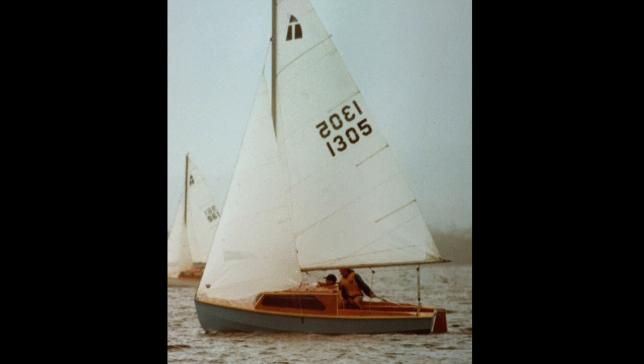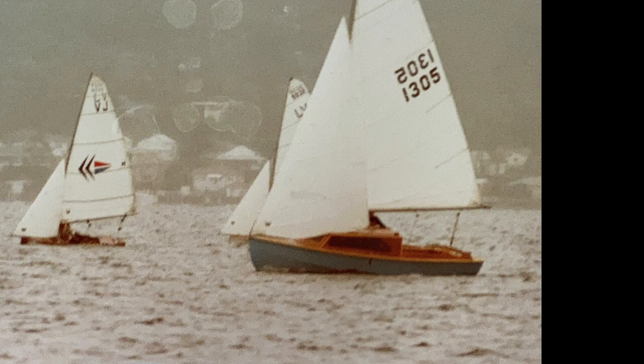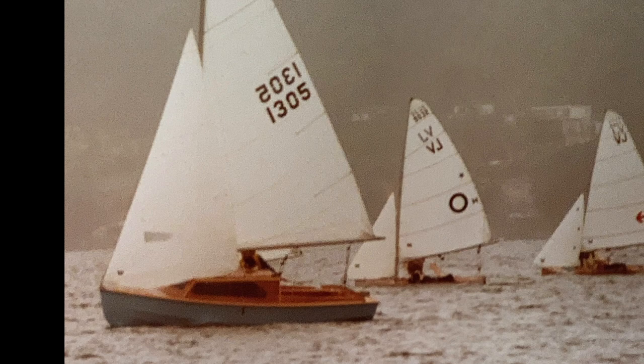Ted's next build was arguably his best boat. It was a Hartley TS16, which he raced at Tremoyne Sailing Club. As always, the Hartley was very heavy but was built to last. This boat was probably his most enjoyable and relaxing boat to sail — well balanced with really good manners even in a heavy blow. It was the only boat that Ted regretted selling.